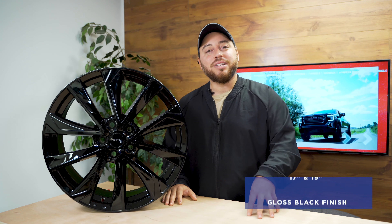Available in 17 and 19-inch in a gloss black finish. For more information, visit rtxwheels.com.